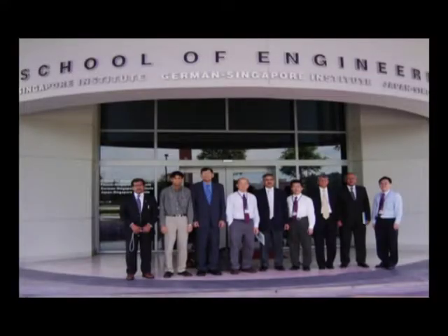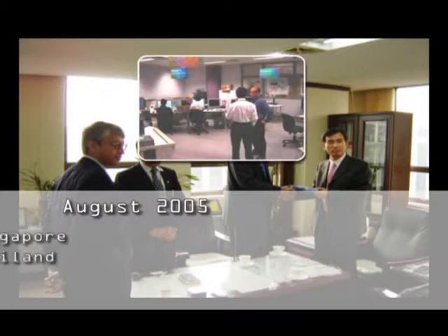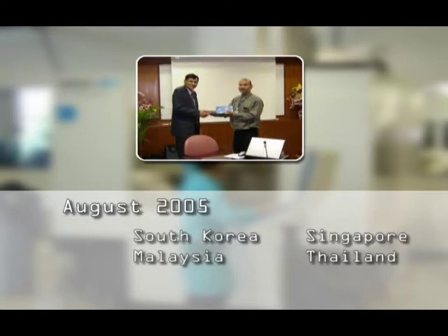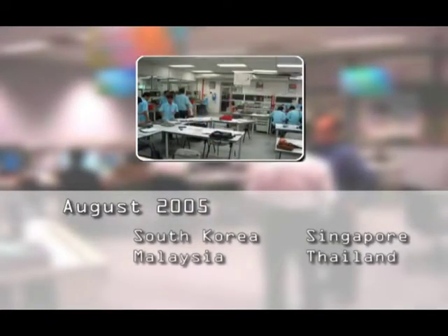The journey began in August 2005 when a group of technopreneurs from the private sector undertook a study tour of similar high-tech training centres in Korea, Singapore, Malaysia and Thailand.